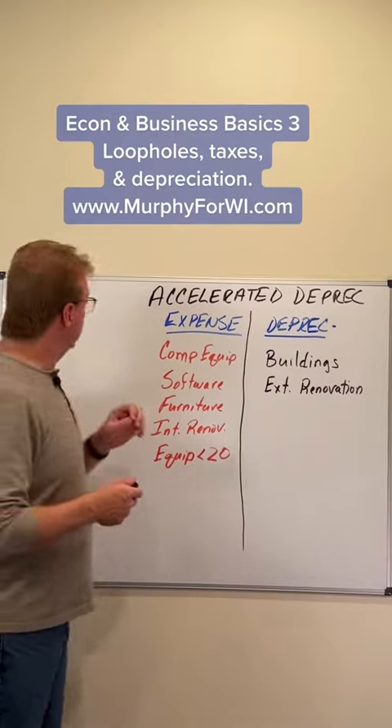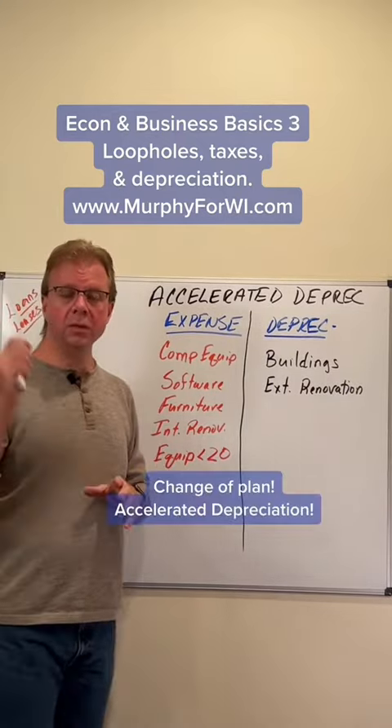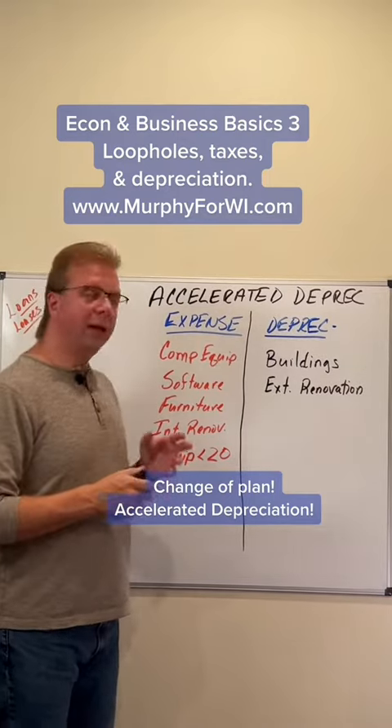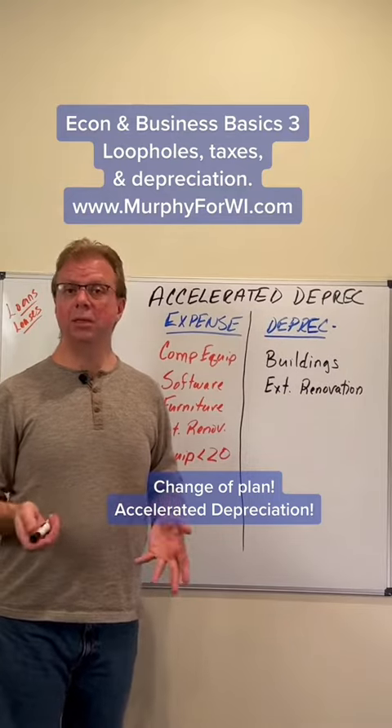My plan was actually to talk loans and leases associated with small business because they're so important — they're also important to big business. But a question came in talking about Section 179.